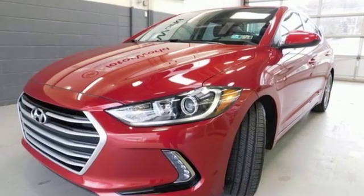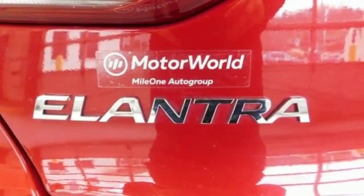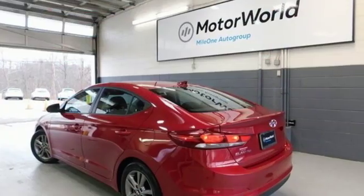Front heated bucket seats, inline four cylinder engine, hands-free lift gate, gas pressurized shocks, and power heated mirrors.